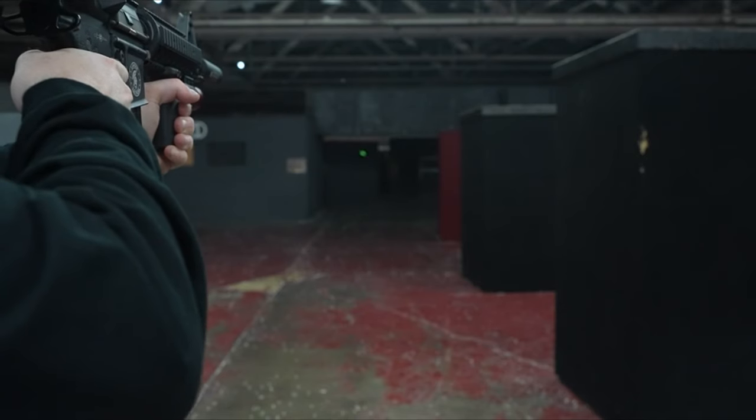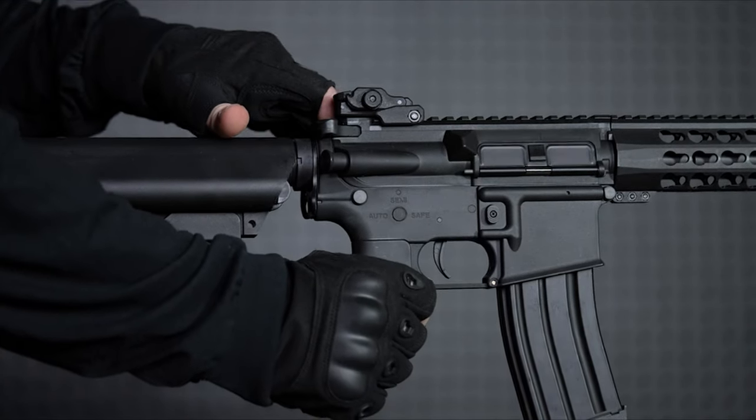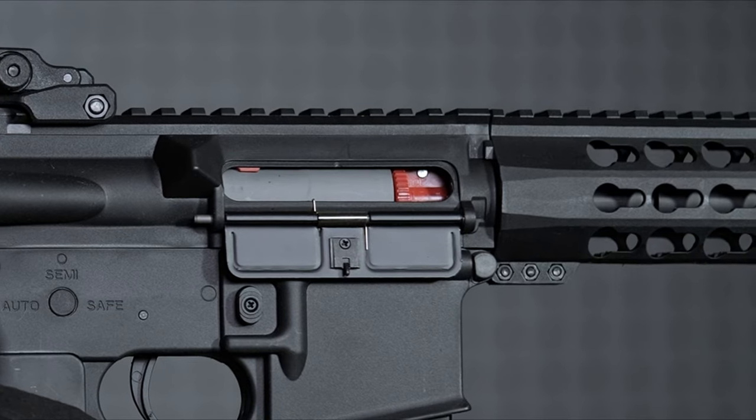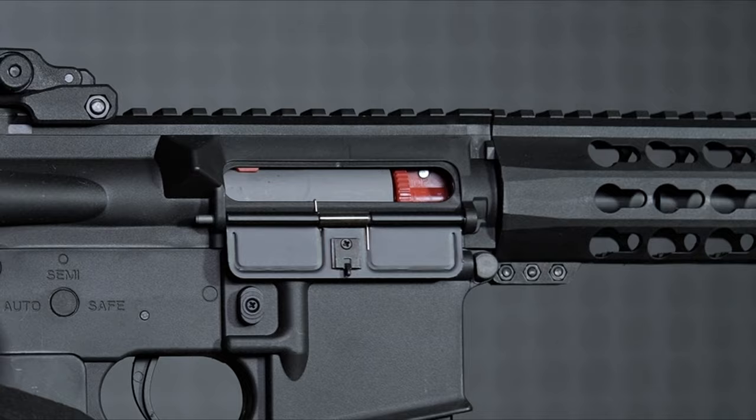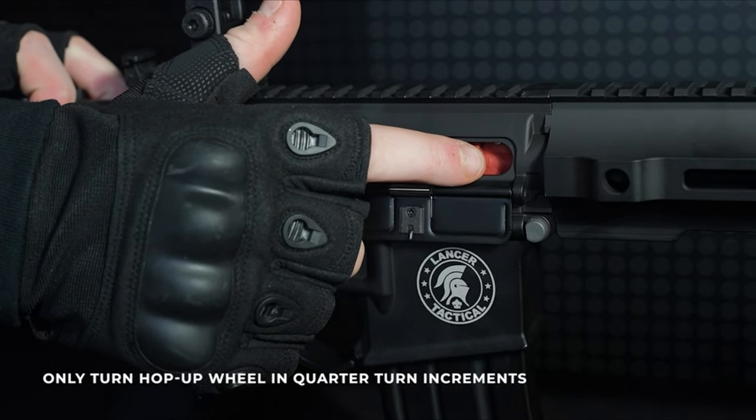The retractable stock ensures comfort for shooters of all sizes, and the flip-up iron sights make target acquisition a breeze. Overall, this LT-15 rifle combines style, performance, and customization, making it an ideal choice for both casual and professional airsoft players.